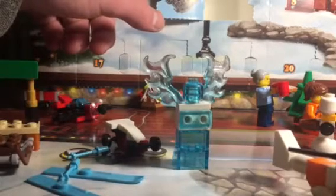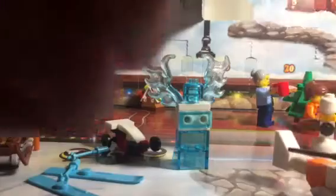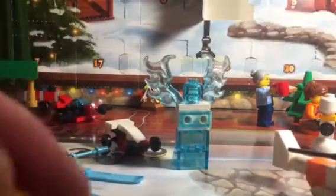This thingy goes here, and the back piece goes like that, so you get like this. There's only two days left, guys — we're getting down to the wire with this advent calendar.